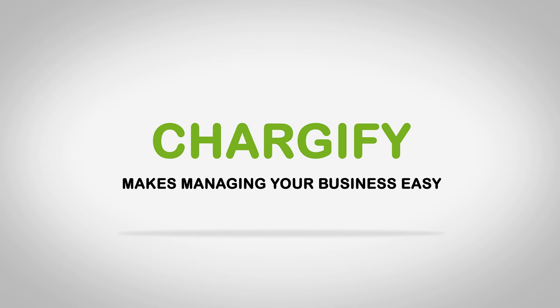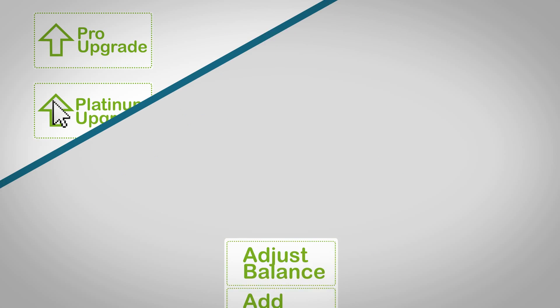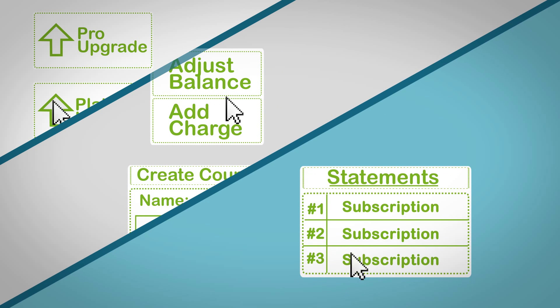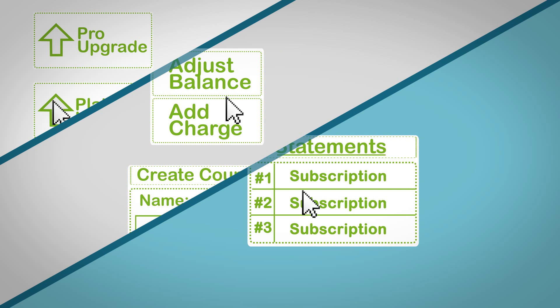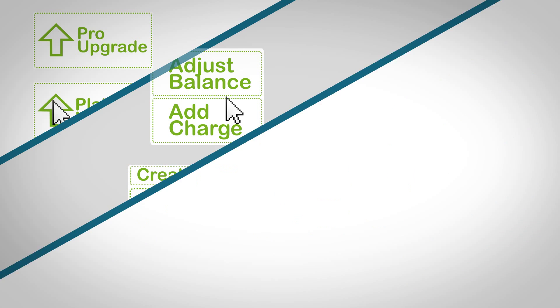Once you're up and running, Chartify makes managing and growing your business easy for everyone involved. Customers can upgrade, downgrade, and make account changes on their own. Marketing and sales can create coupons and special pricing in minutes. Support can quickly access account history and usage. Developers can focus on the product and not worry about fixing billing bugs.